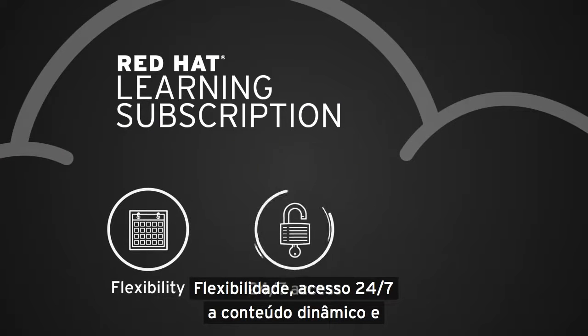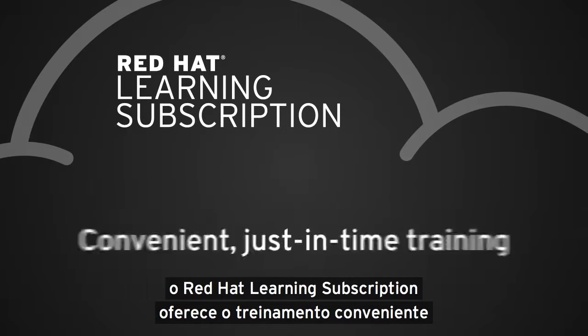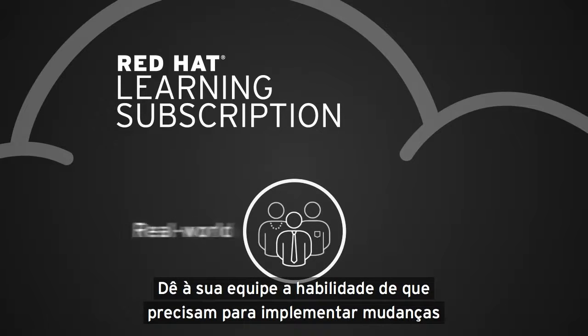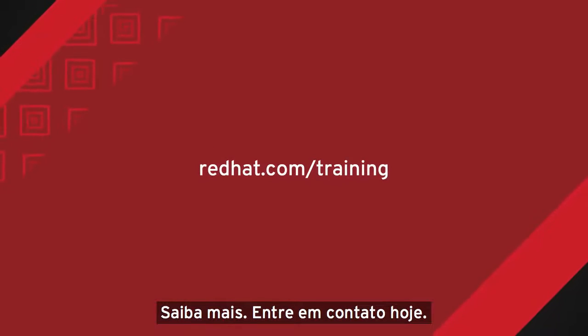Flexibility, 24-7 access to dynamic content, and the ability to train across all Red Hat technologies — Red Hat Learning Subscription offers convenient, just-in-time training that's right for you. Give your team the skills they need to implement real-world changes, better and faster. Learn more, contact us today.